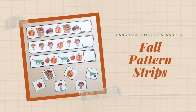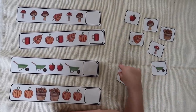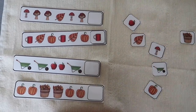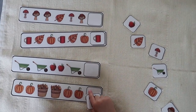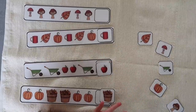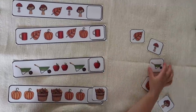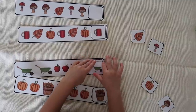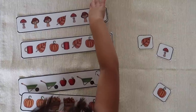Next up are Fall Pattern Strips. Your child is given a series of fall themed strips with different sequences of objects where the last one is missing, along with a pile of potential options. They have to examine the pattern and figure out what the next object should be. This plays to a variety of skills — looking at patterns is something practiced every day in reading, sequencing is an important foundation for abstract math, and visual discrimination is used to analyze the characteristics of the objects to pick the correct one.